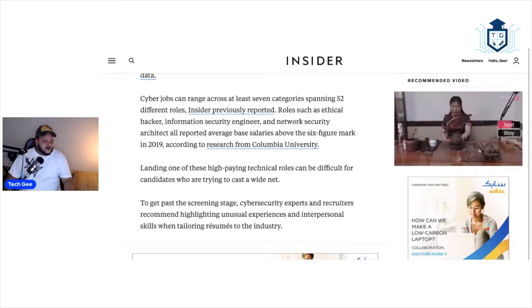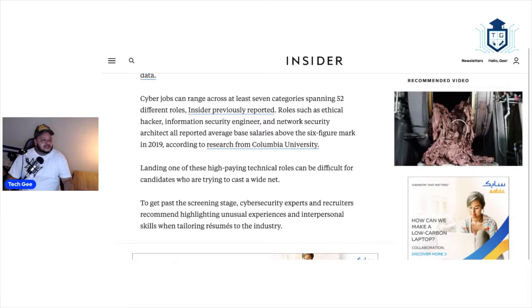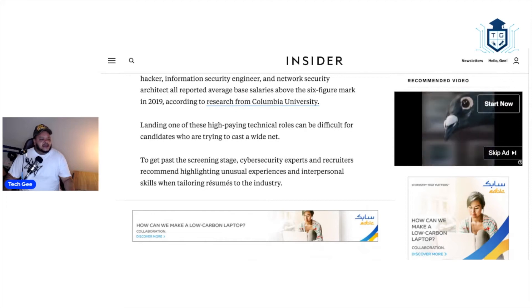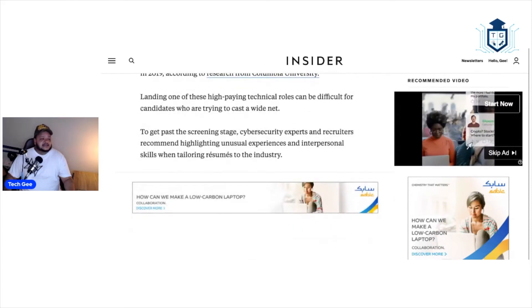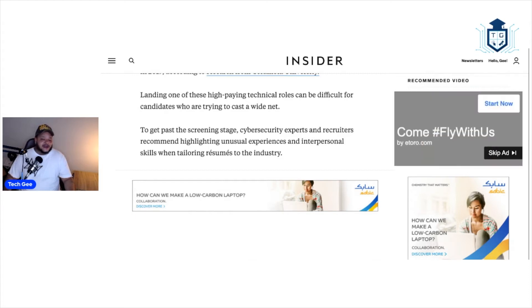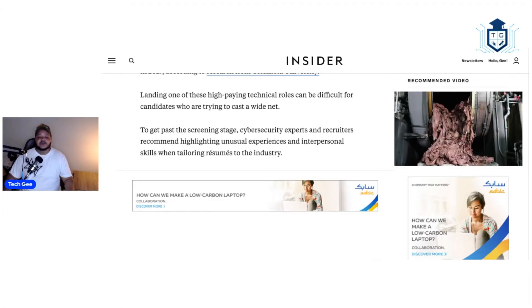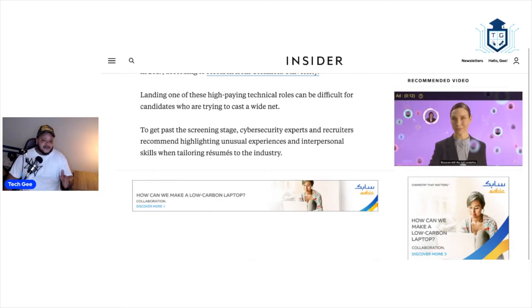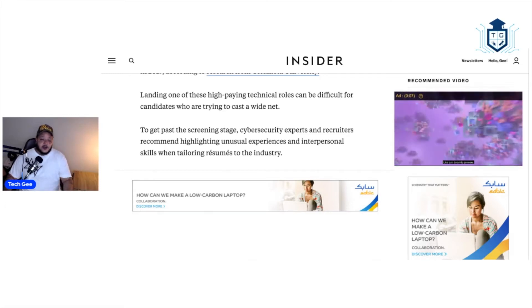Roles such as ethical hacker, information security engineer, and network security architect all reported average base salaries above the six-figure mark in 2019. Landing one of these high-paying tech roles can be difficult for candidates who are trying to cast a wide net to get past the screening stage. Cybersecurity experts and recruiters recommend highlighting unusual experiences and interpersonal skills when tailoring resumes to the industry. You have to get these things down pat and tailored specifically for a job. You cannot just create a one-size-fits-all resume and throw it out there hoping something sticks. You've got to tailor it to meet the needs of that specific job.